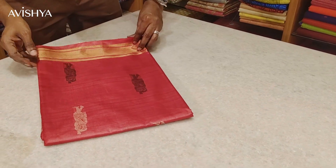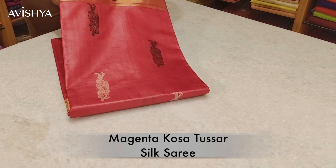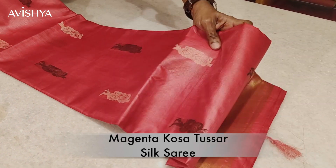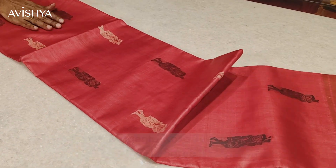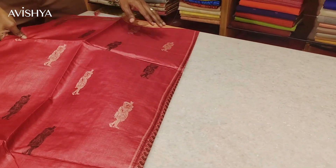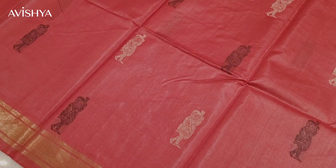Now let's take a look at this beautiful reddish pink or magenta Kosa Tussar silk saree. The silk is so soft to the touch — you have to really touch it to believe it. The saree is so light. I'll just open it out for you. Yes, this is how the body will look. As you can see, it's a beautiful color.